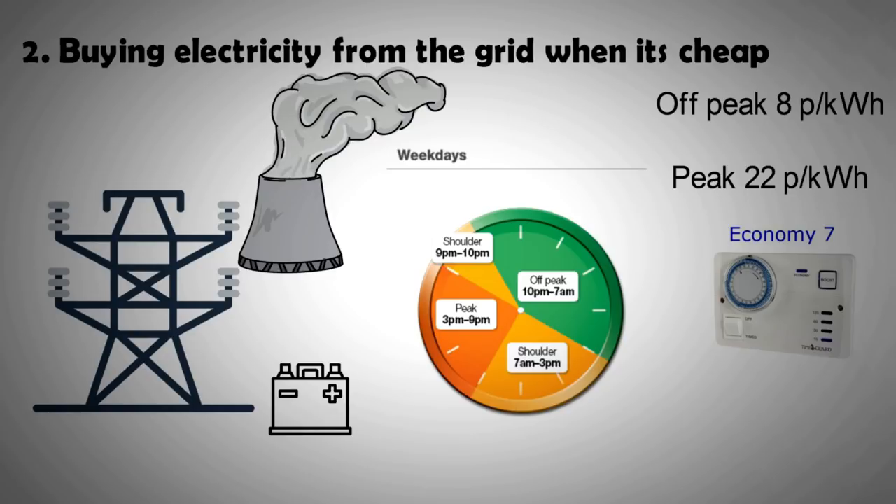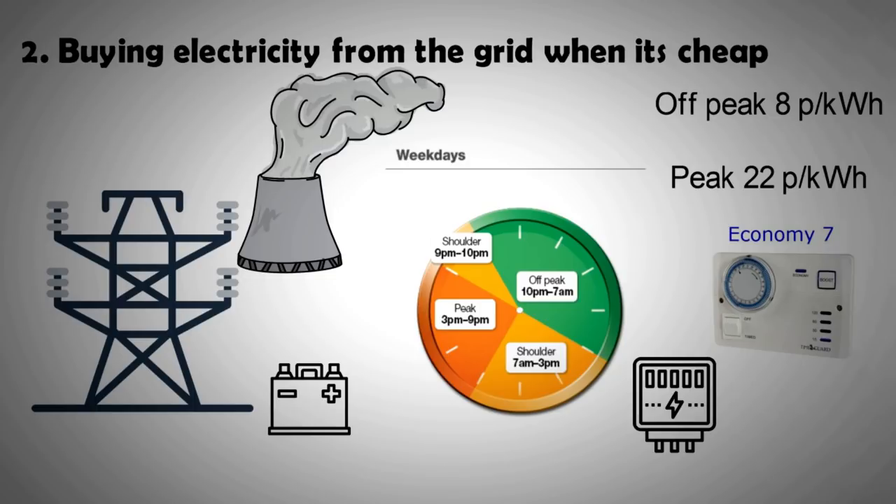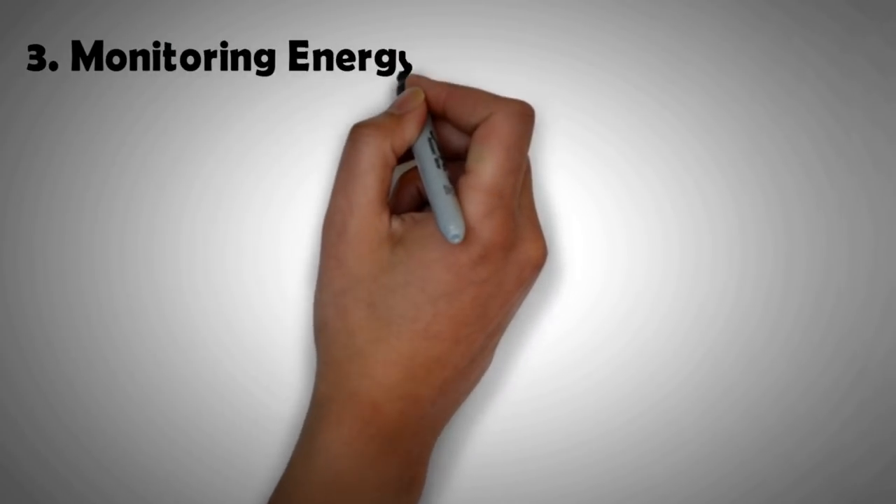Of course, you will have to ask the local utility company to ensure that this practice is applicable, as rules are different in different parts of the world. Also make sure that the battery pack provides this functionality in its software. Benefit number three is monitoring energy usage — new home battery systems come with great tools.